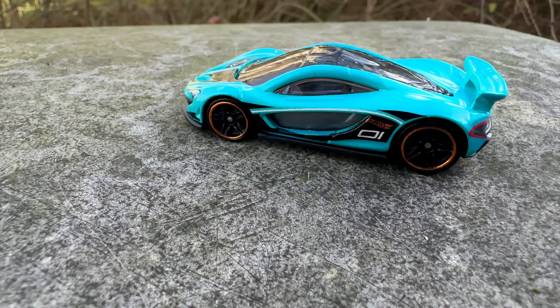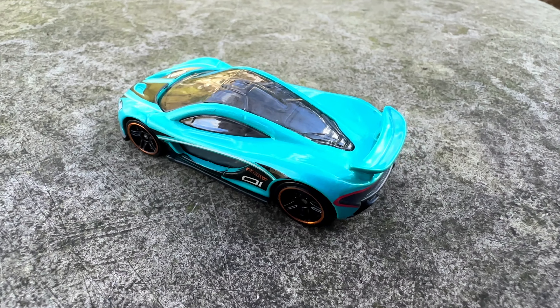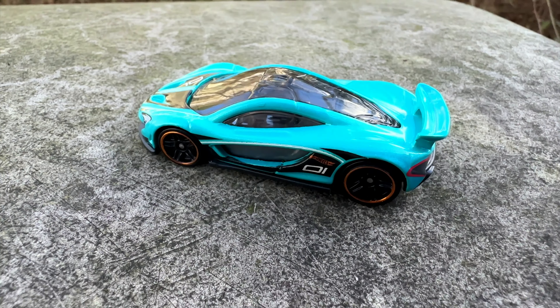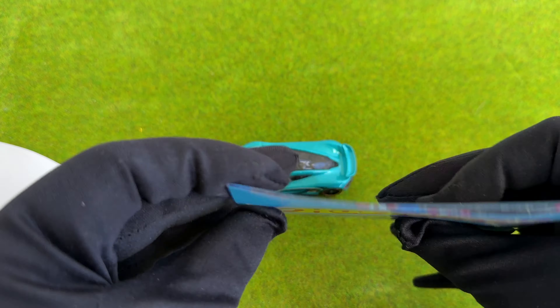McLaren gave the P1 a very impressive engine with over 540 horses. You could easily assume that would be enough to go really fast, but McLaren also added an additional electric engine with 130 horses.